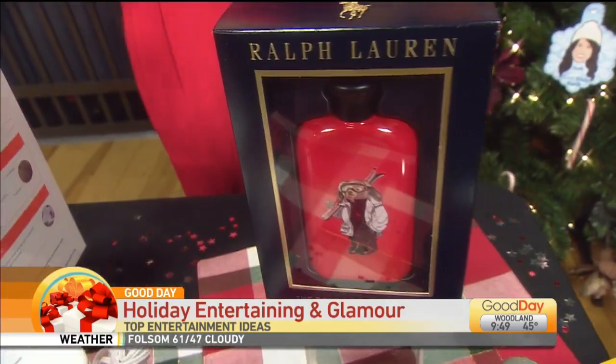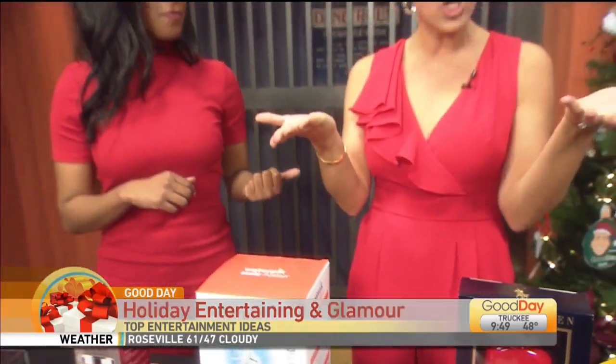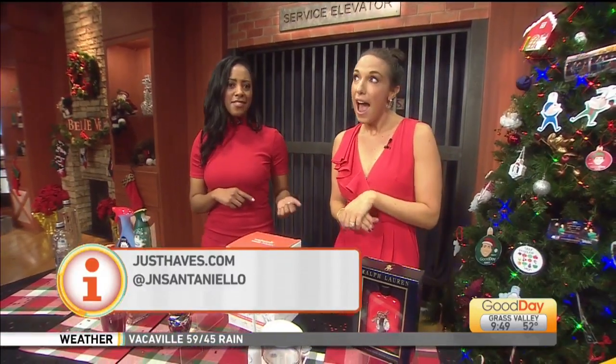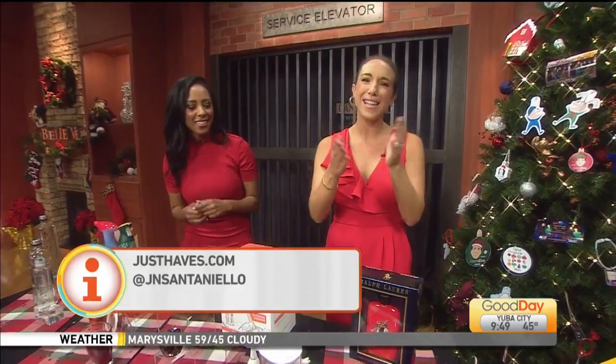Love all of these gift ideas! Justine, if people want to get more inspo, where can they find you? My site justhavs.com — you can find me on social media, I'm always happy to chat. Justine always has the just-haves! Hello Santa! Happy holidays everyone!